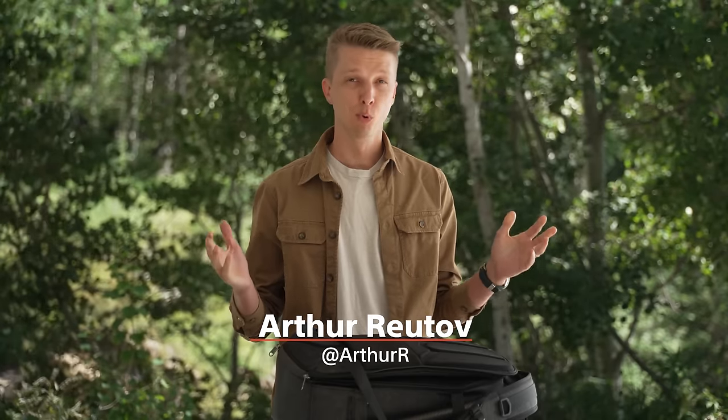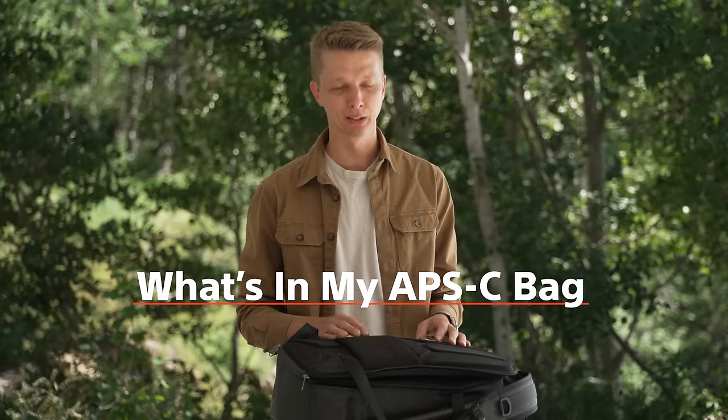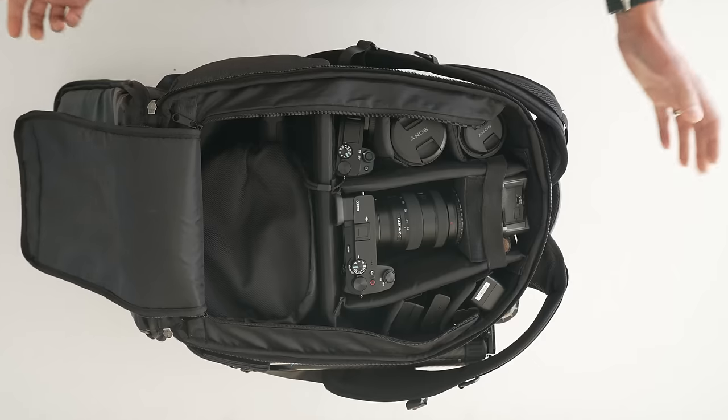My name is Arthur Routov, more known as Arthur R on YouTube. I shoot Sony APS-C, so this bag might look a little bit different from some of the others. I try to pack very minimally, keeping things to one camera body and maybe one or two lenses, but for this event I packed a few more just because I was shooting a little bit more. Let's get into this.